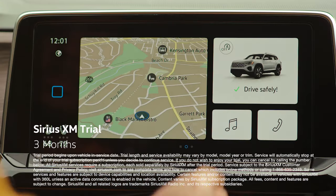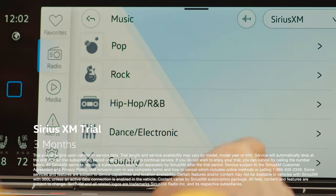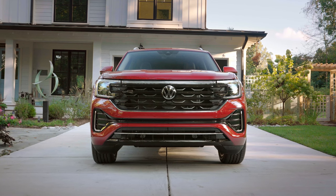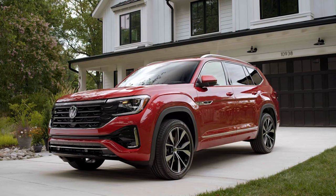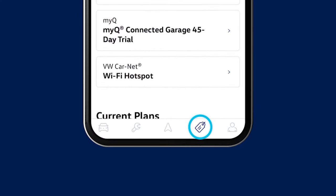Additionally, you'll receive a trial for Sirius XM satellite radio. With this trial, you'll have access to a wide range of commercial-free music, sports, news, and entertainment channels. Your new Volkswagen also comes equipped with Alexa, so when you link your car with your Amazon account, you can start your car remotely with your Alexa device. All of this is available through the Shop tab in My VW.